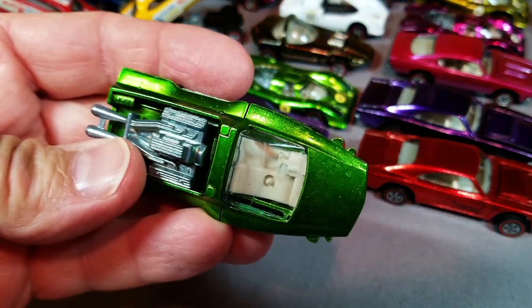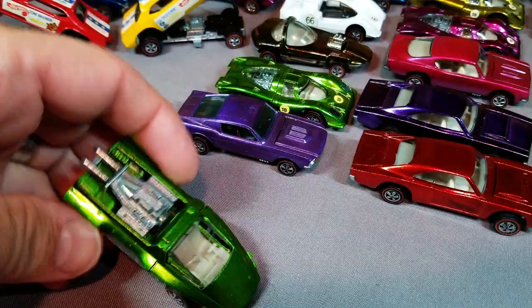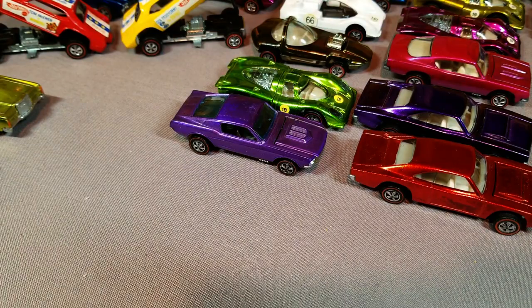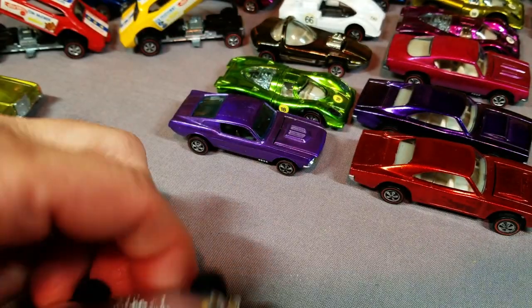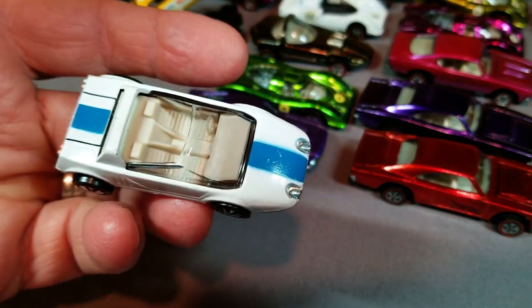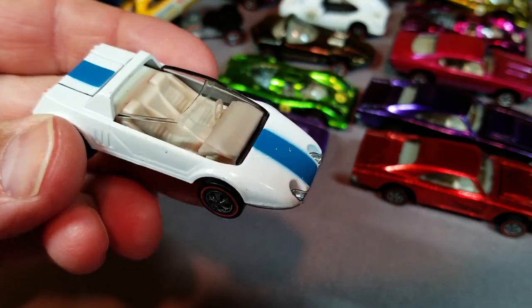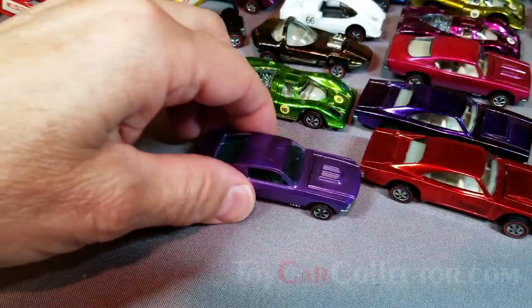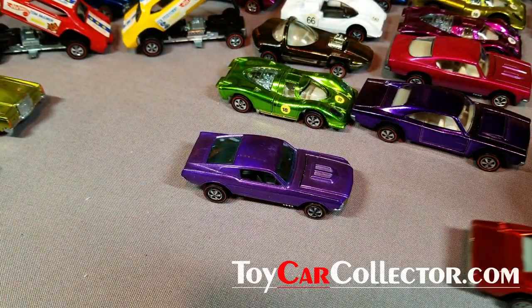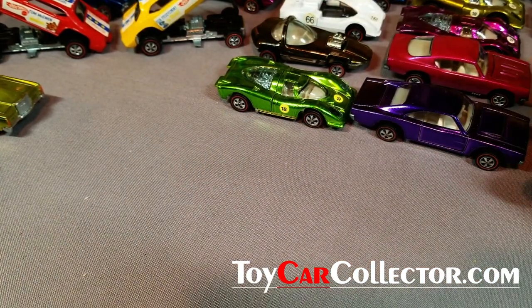Here's a Harry Hauler in light green — very nice, but not the most exciting car. Speaking of less exciting, here's a Jackrabbit Special, but this one is mint with a white interior, which is really nice. You only see about one cream interior for every ten black interiors, so that's a find.